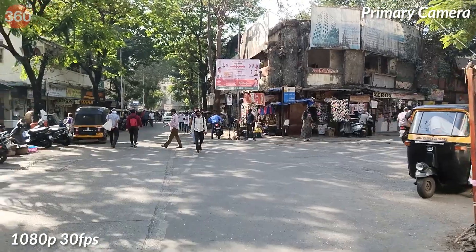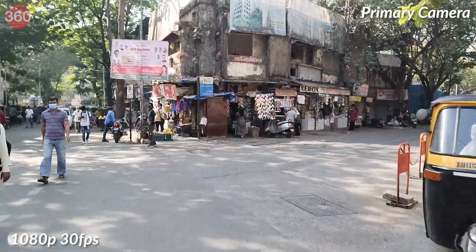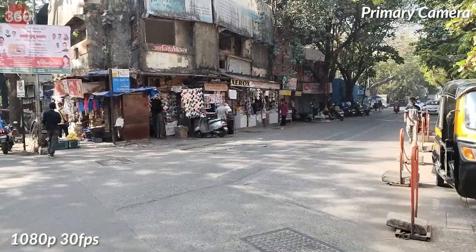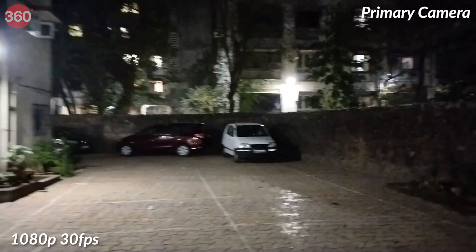Selfies were quite detailed and the phone could manage HDR shots in bright scenes quite well. Low-light selfies with a light source nearby were sharper than those taken in dimly lit environments. You can shoot 1080p video with both the primary rear camera and the selfie camera, but the output wasn't stabilised and there were noticeable shakes in video recorded while walking around. Low-light footage was slightly grainy and had jitter.